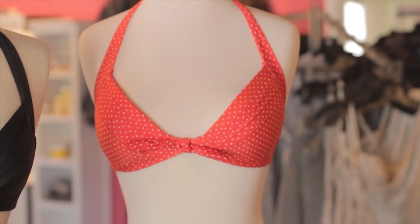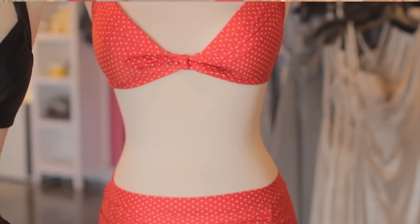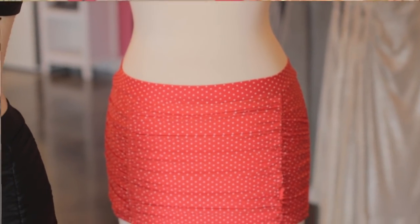Now this one is very similar. It also has the halter top with the bow and the ruching, and it comes in a fun polka dot print.